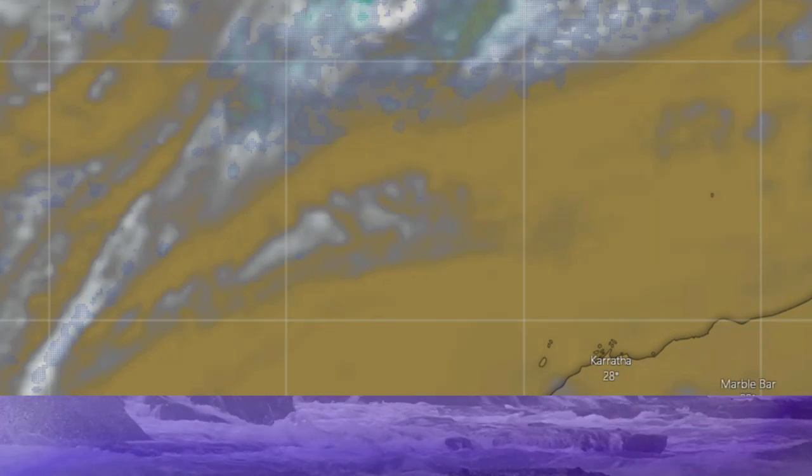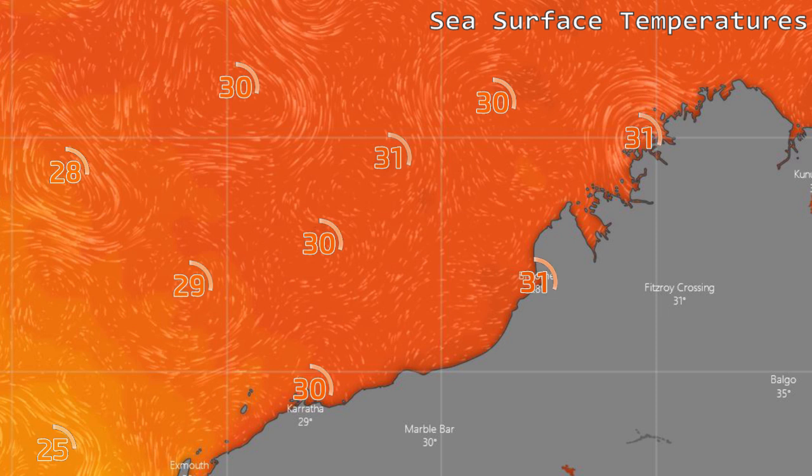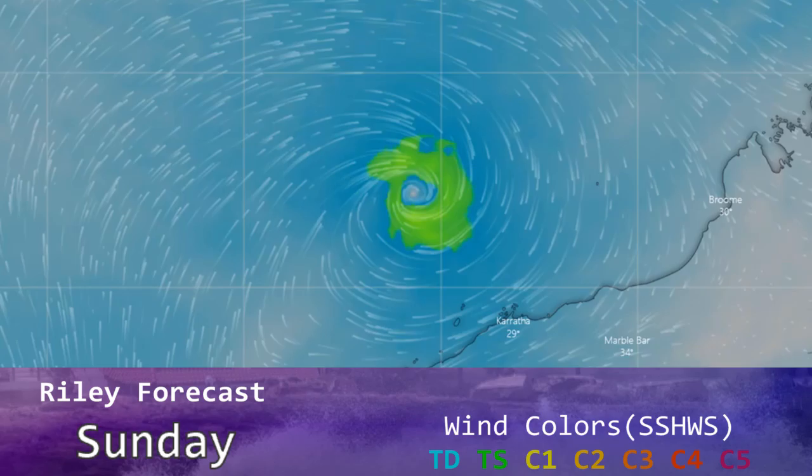Here we are with sea surface temperatures. Those are looking pretty good for the storm — around 30 to 31 degrees Celsius where the storm is currently located, although those temperatures do begin to drop off later on in the storm's life.